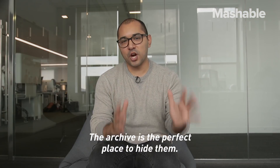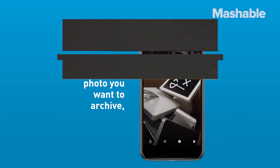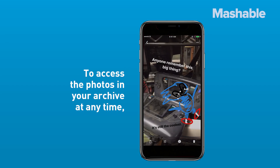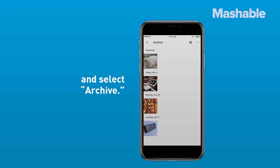Some photos are for your eyes only — the archive is the perfect place to hide them. Select the photo you want to archive and press the three dots in the top right corner, then select "Archive." To access the photos in your archive at any time, press the menu button to the left of the search bar and select "Archive."